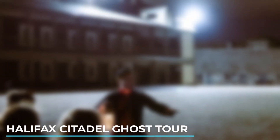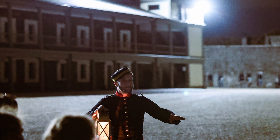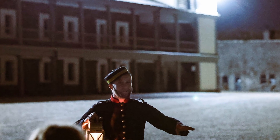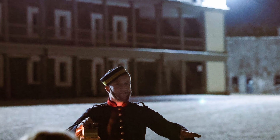6. Halifax Citadel Ghost Tour. Experience a unique guided tour that delves into the ghostly history and legends surrounding the Halifax Citadel National Historic Site. Explore the fort under the cloak of darkness and listen to chilling tales.